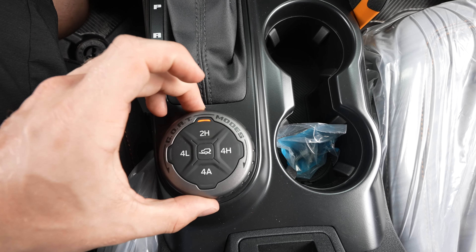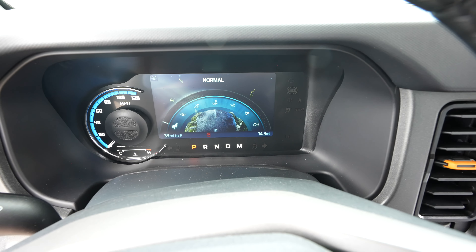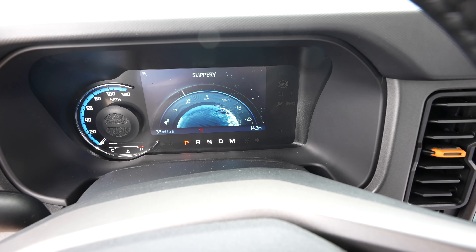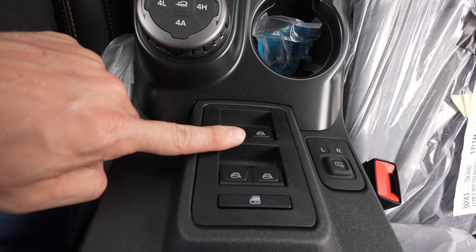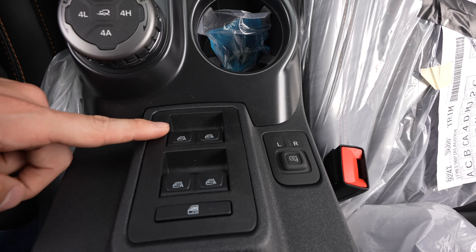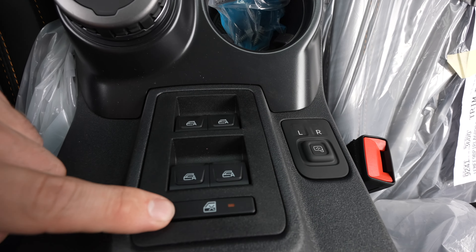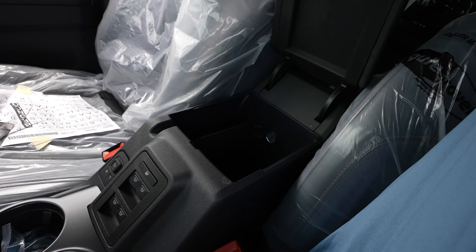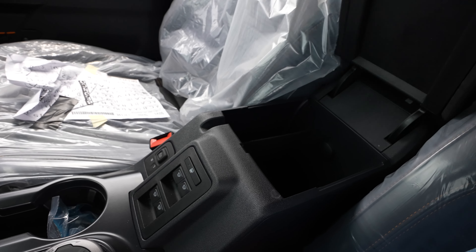Right here we have your GOAT modes — which stands for Go Over Any Terrain or Go Over All Terrain, I've heard it both ways — and when you turn that dial you actually get a different animation on the LCD screen, which is pretty cool. We'll keep that in eco. Then right here we have all the window controls for the vehicle. Something cool about this one is all four windows are automatic up and automatic down. Child lock for the windows and then your side mirror controls. Nice storage compartment with a 12-volt outlet in the back and a cutout for cord management.